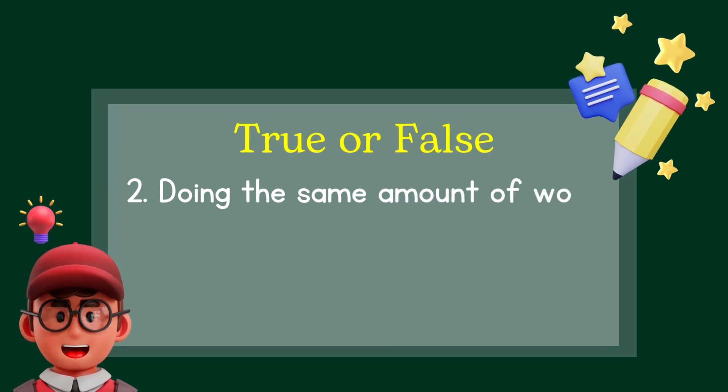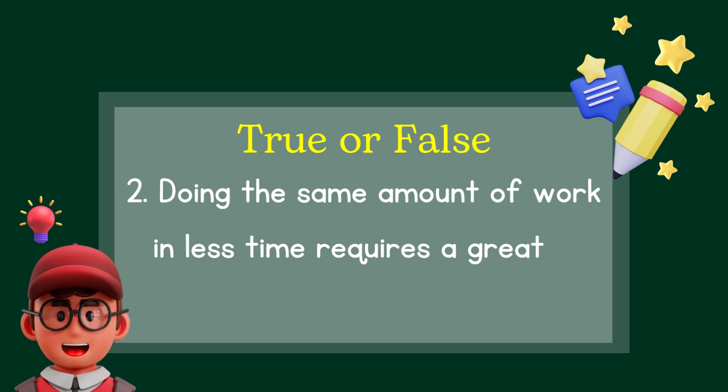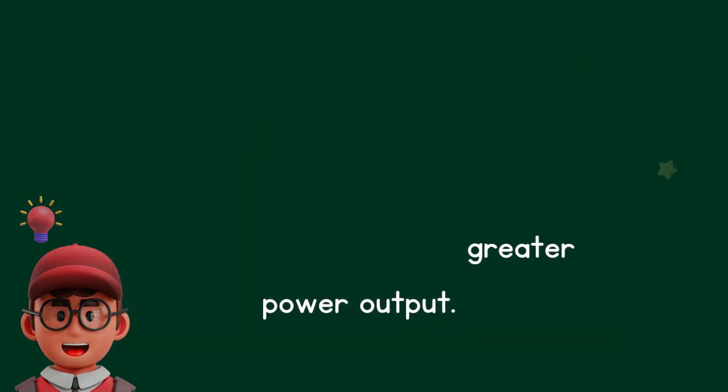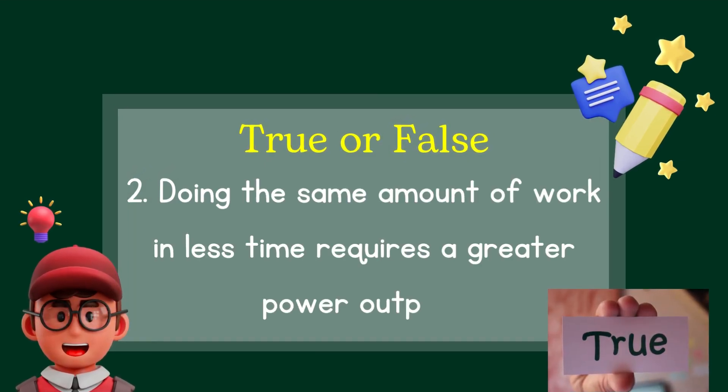Question number two: Doing the same amount of work in less time requires a greater power output — true or false? The right answer is true.